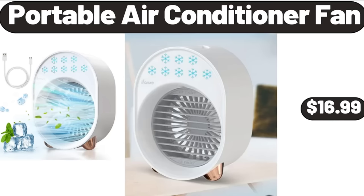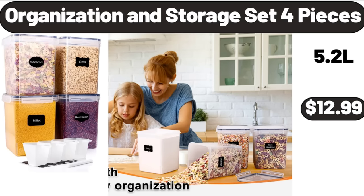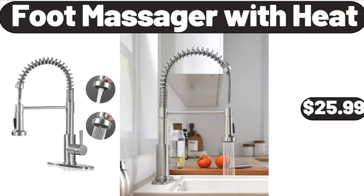Portable Air Conditioner Fan, $16.99. Digital Air Fryer with Viewing Window, $119.98. Organization and Storage Set, 4-Piece, $12.99. Electric Salt and Pepper Grinder Set, $21.99.